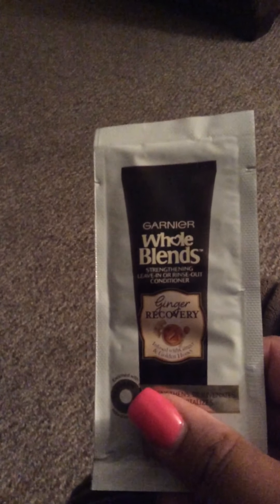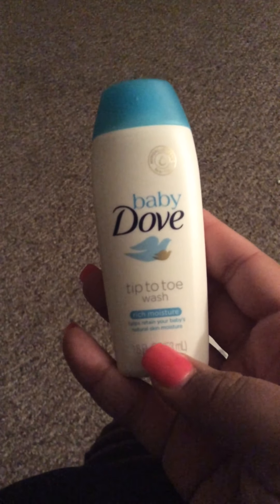It looks like we have a sample of Whole Blends strengthening leave-in or rinse-out conditioner for mom. We also have a sample size of the Baby Dove tip-to-toe wash.